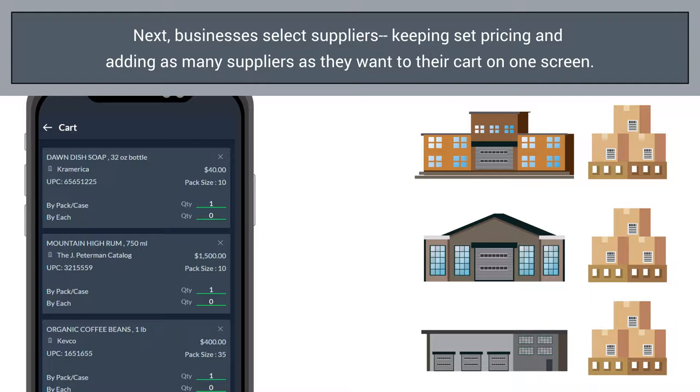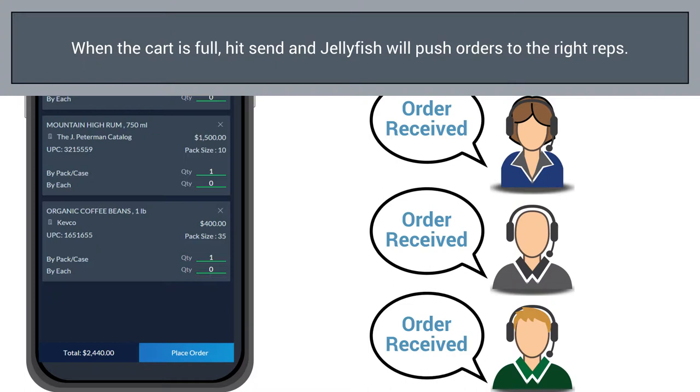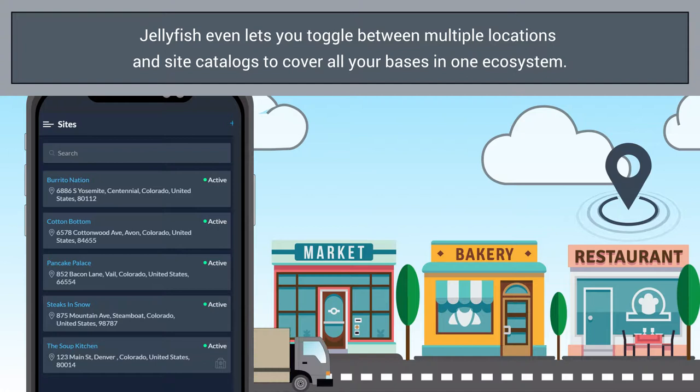Jellyfish lets restaurants and retailers add multiple items from different suppliers all at once in the same order. When the cart is ready to go, they hit send and Jellyfish pushes each order to the appropriate reps in one swoop. If buyers need to order for more than one location or need to order items for another business, Jellyfish has options to toggle between multiple locations and site catalogs.